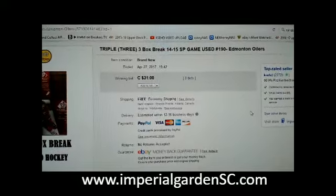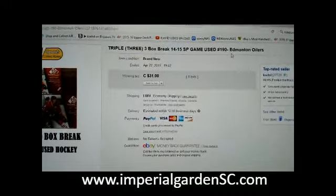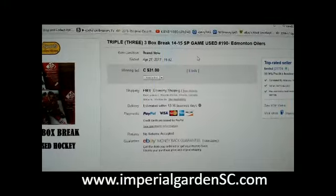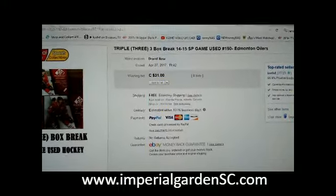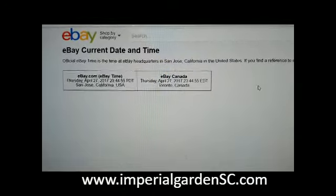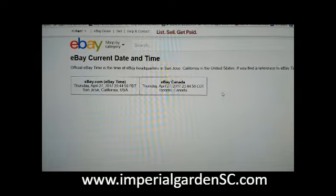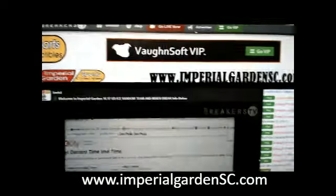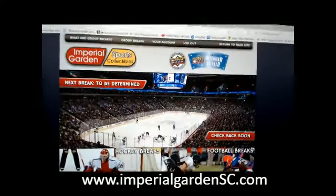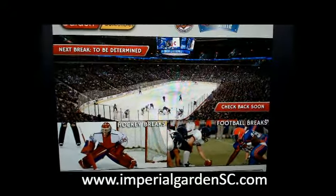Hello everyone, welcome to Imperial Garden's Triple SP game use break number 190, 1415 game used. The last thing that ended the break was the M10 Withers on April 27th at 7:42 p.m. Mountain Standard Time. It's currently Thursday April 27th at 11:44 p.m. Eastern Time and we are live on Breakers TV. For anybody who has to register, our break site is available but we don't have anything posted there.